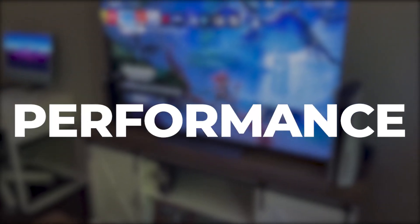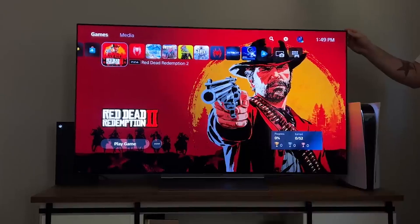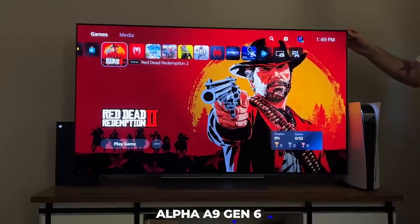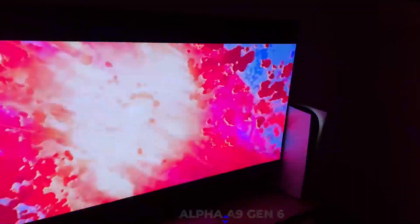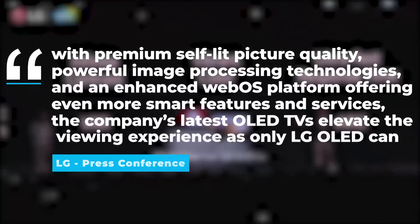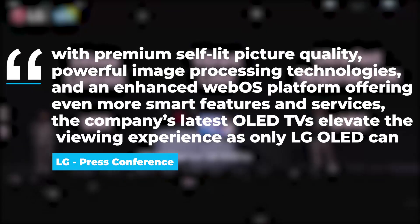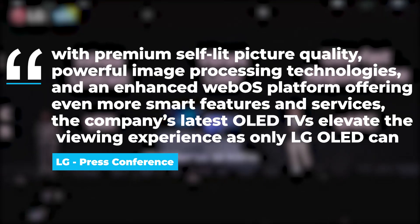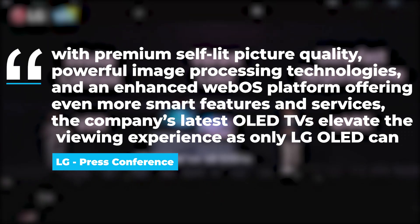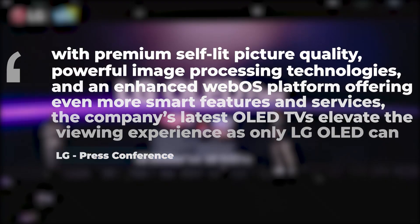The LG C3 OLED TV will have roughly 20% greater perceived brightness thanks to its upgraded Alpha A9 Gen 6 processor. In a press release, LG announced that the 2023 LG C3 will come with premium self-lit picture quality, powerful image processing technologies, and an enhanced WebOS platform offering even more smart features and services, elevating the viewing experience as only LG OLED can.